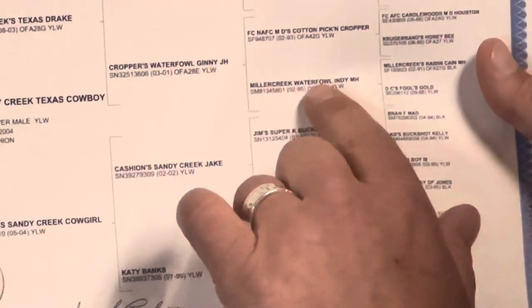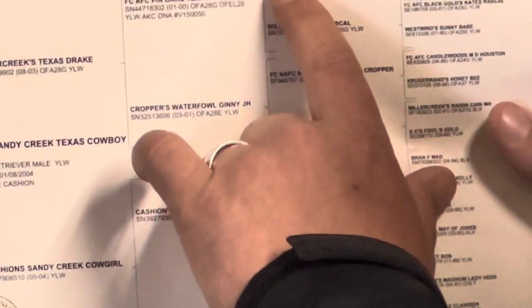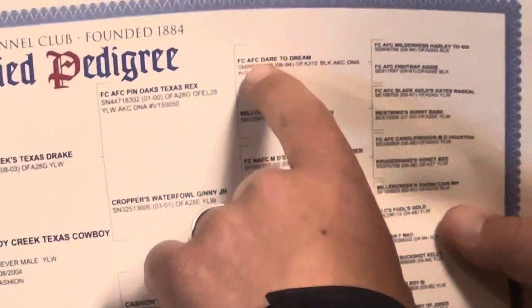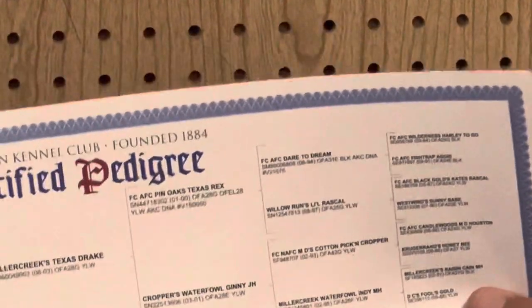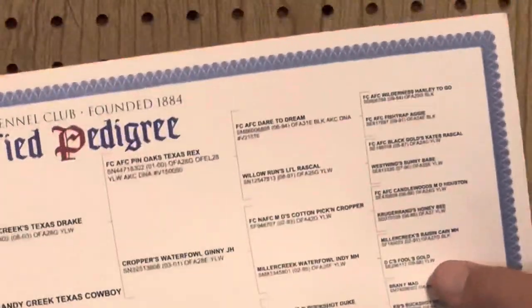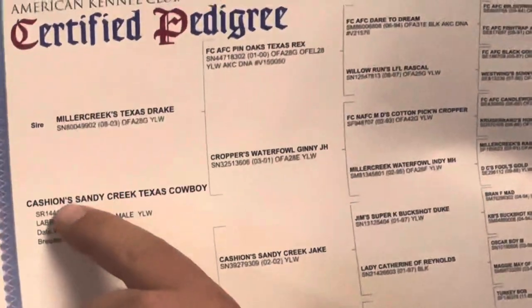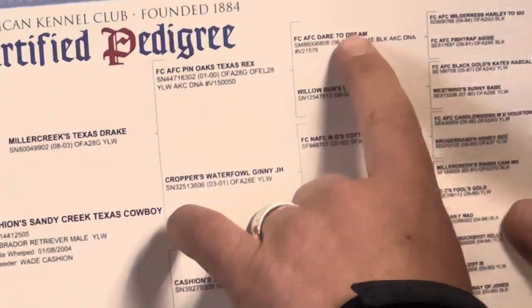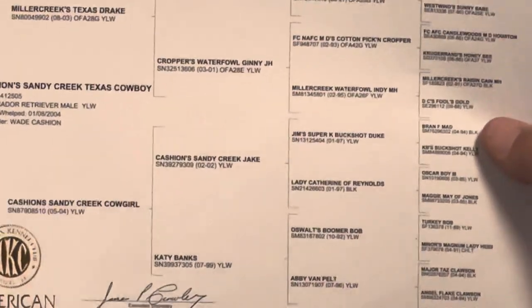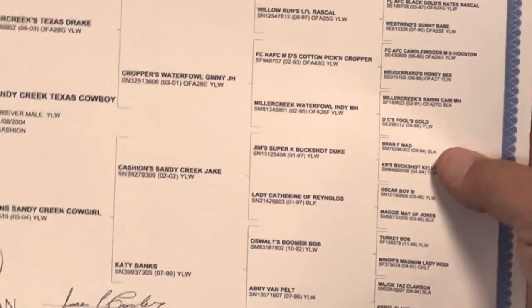On this pedigree, Miller Creek Waterfowl Indy has MH — Master Hunter — at the back of the name. Up here, FCAFC Dare to Dream — this dog's call name is Cosmo. Your dog's registered name isn't always its call name. The call name is what you actually call the dog. My dog's call name was Cowboy, and it was in his registered name. If you have letters at the back of a name: MH is Master Hunter, SH is Senior Hunter, JH is Junior Hunter. At the front: FC is Field Champion, AFC is Amateur Field Champion.